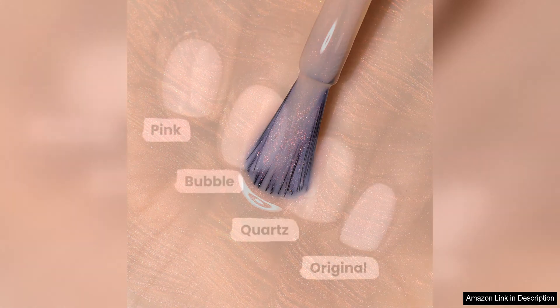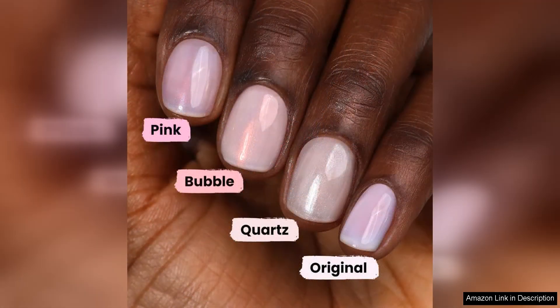It also acts as a base coat, creating a smooth surface for nail polish application and enhancing the vibrancy of the colour. Overall, I highly recommend London Town Illuminating Nail Concealer to anyone looking to achieve flawless, salon-worthy nails at home. Its easy application, brightening effects and nourishing properties make it a standout product in the world of nail care.